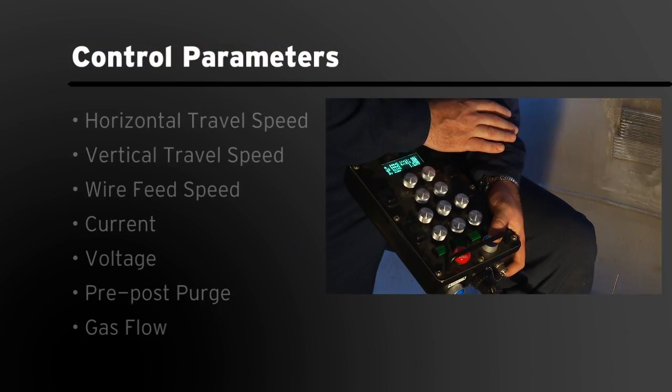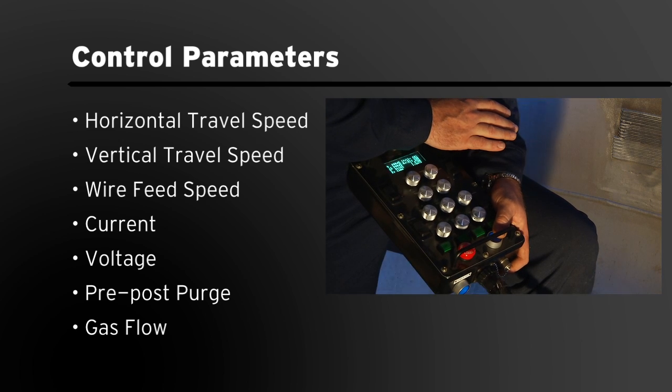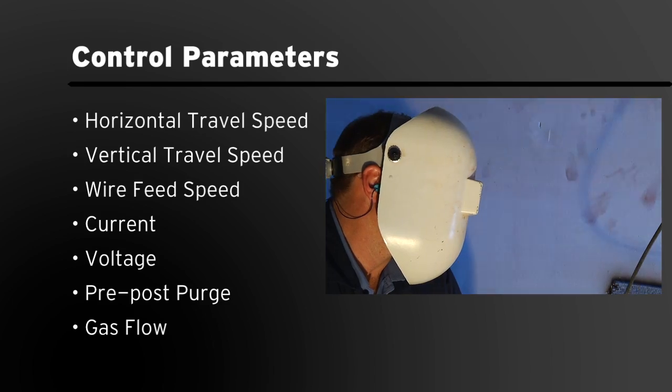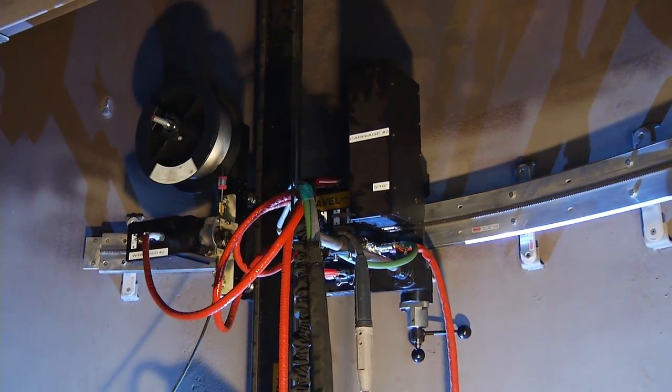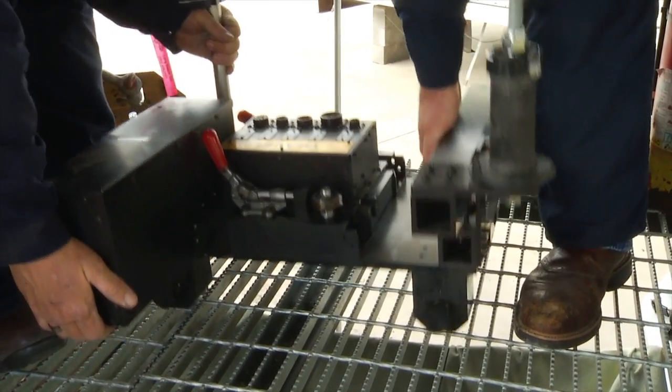All parameters including horizontal and vertical travel speed, wire feed speed, current, voltage, pre-post-purge, and gas flow are programmable by the operator. Minimum and maximum parameter settings prevent operators from accidentally over-adjusting.